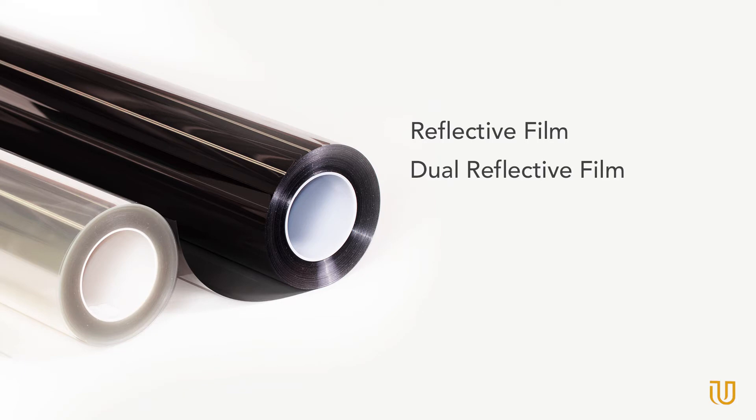Dual reflective films provide sun protection while reducing daytime heat and glare. The film also offers optimal nighttime views by reducing the interior reflectivity of glass and providing a more natural view.